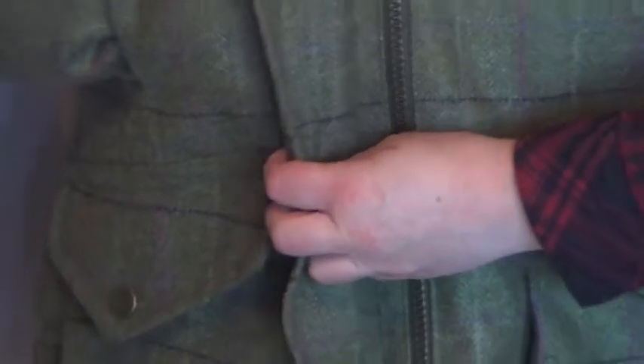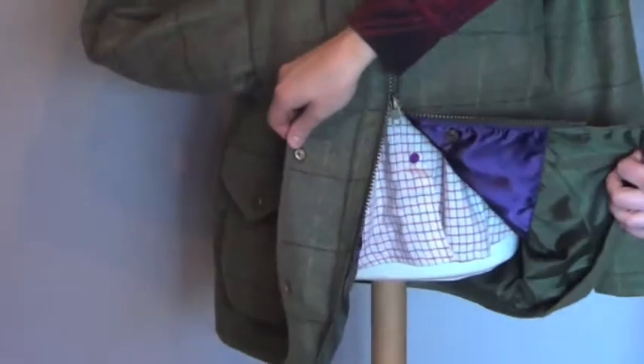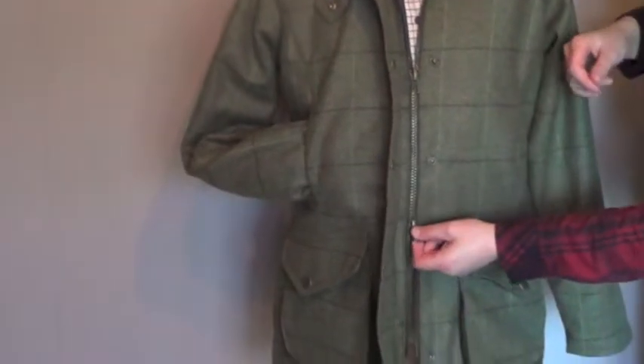What I mean by two-way is you can open it from the bottom. So say if you want to climb over stiles or get in the car when it's raining quickly, you can just unzip it from the bottom.